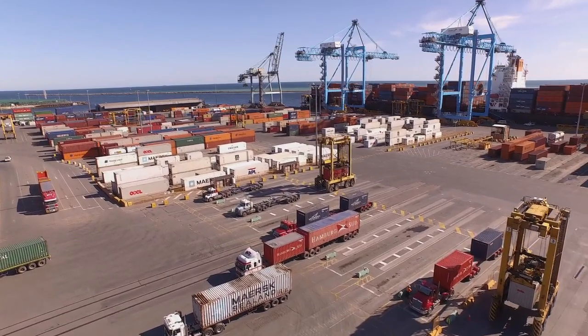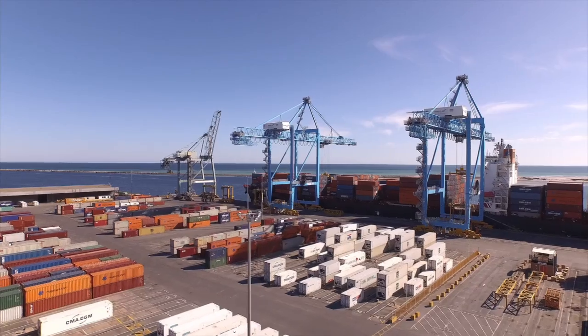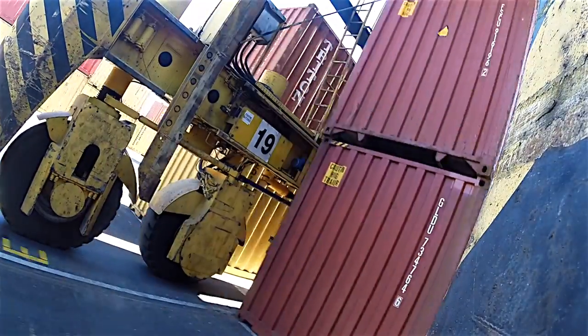The Container Terminal provides a facility for the import and export of containers, serving importers and exporters of South Australia, while also providing facilities so that ships can move into the Container Terminal and be satisfactorily unloaded and loaded. Around 350 to 400,000 containers move through the Container Terminal every year.